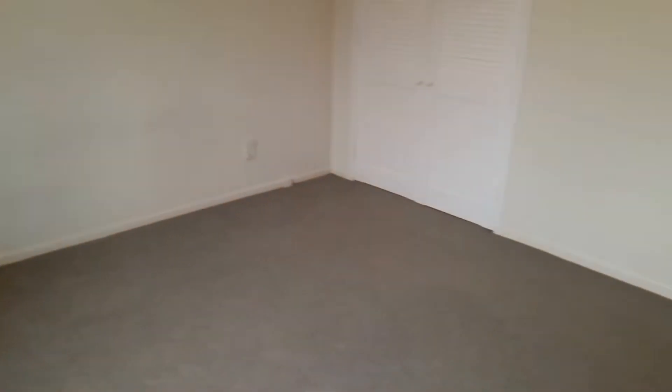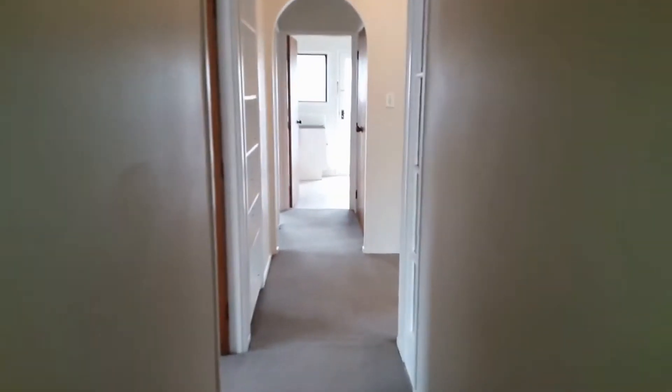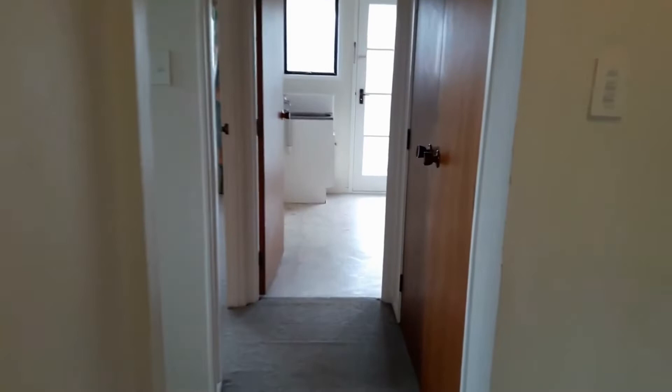This is our master bedroom — generous sized room with double wardrobing. These two bedrooms are split from the back bedroom.